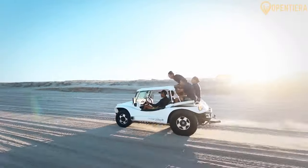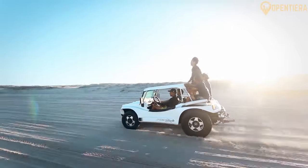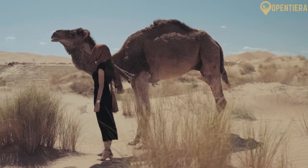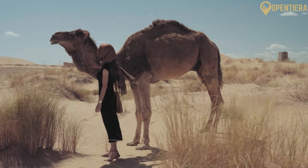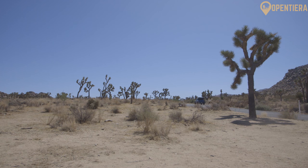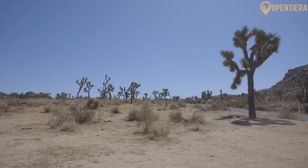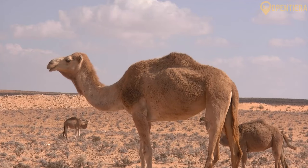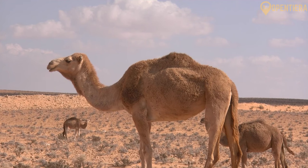The desert climate is extremely arid and hot. Rainfall is scarce in the interior, averaging less than four inches per year. The coastal plains are somewhat more fertile and receive greater rainfall due to the influence of the Indian Ocean monsoon. Date palm groves and grazing lands for cattle and camels can be found in parts of the plains region.